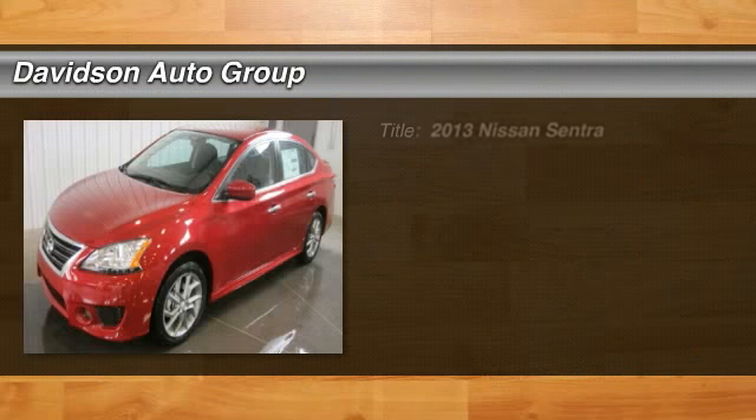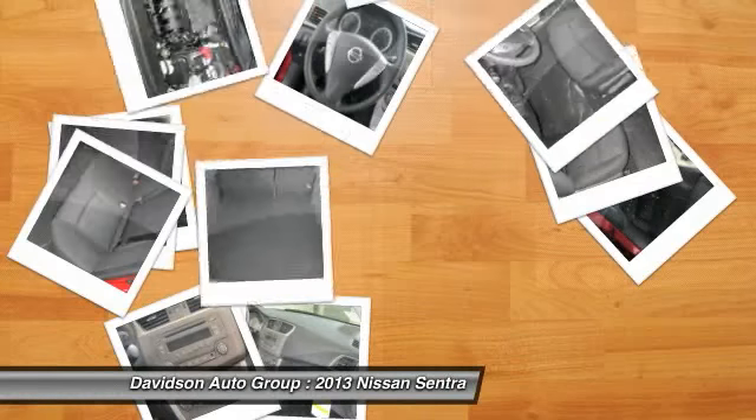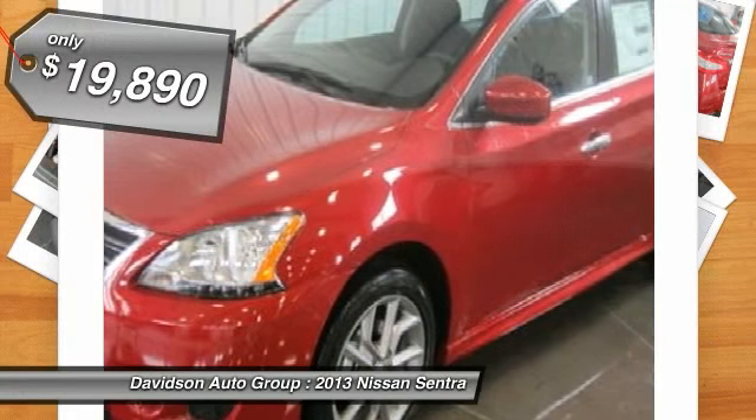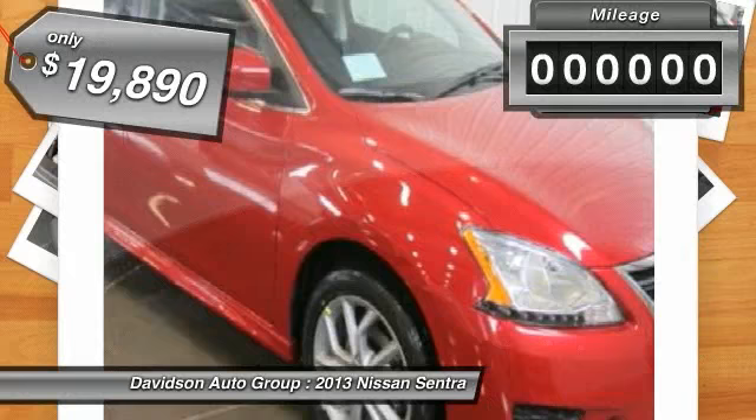Aluminum wheels, iPod MP3 input, CD player, head air bag, SR trim. Fuel efficient 39 MPG highway / 30 MPG city. Warranty 5 years per 60,000 miles, drivetrain warranty.